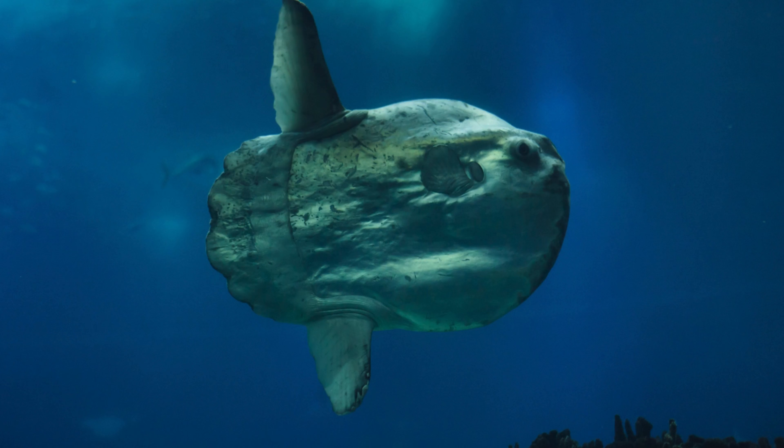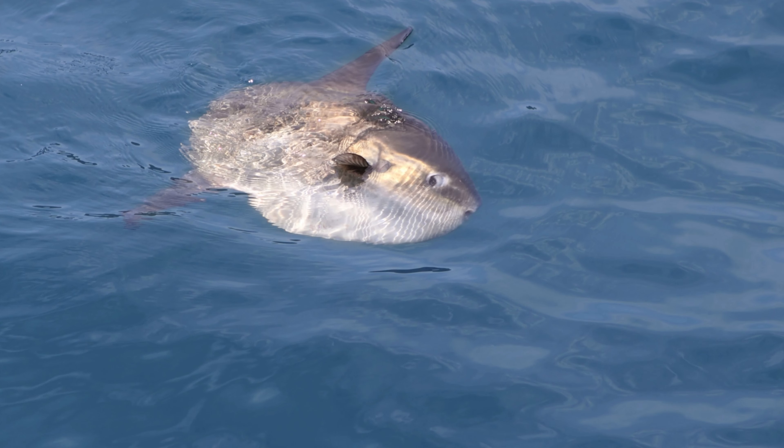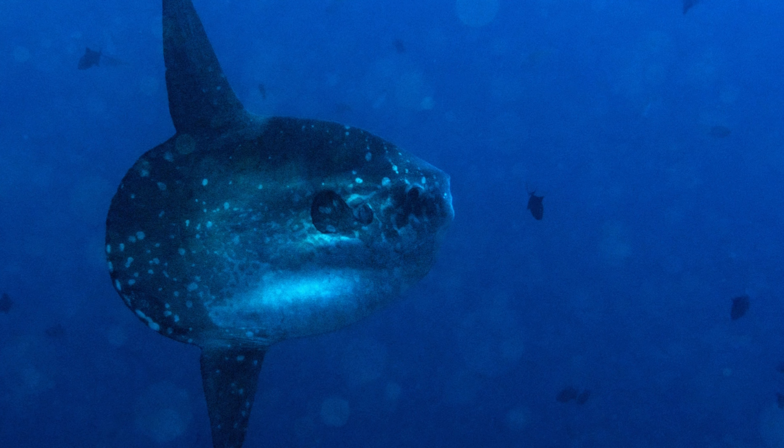Mola Mola has two dorsal fins, one small and one large, which are used for propulsion. The anal and caudal fins are small in proportion to its body size. Despite its massive size, the Mola Mola has a relatively small skeletal structure. Its skeleton consists mainly of cartilage rather than bone, which contributes to its unique flexibility and lightweight construction.